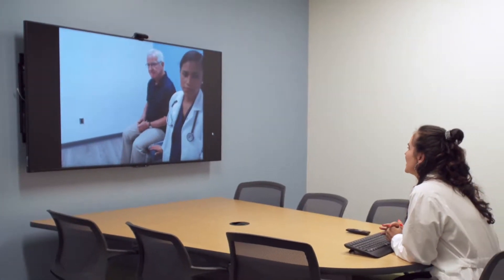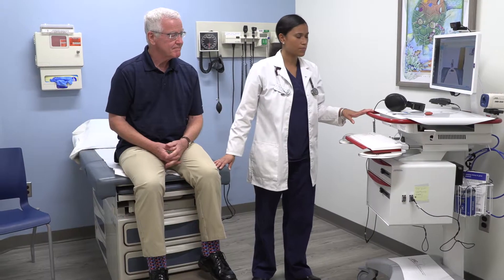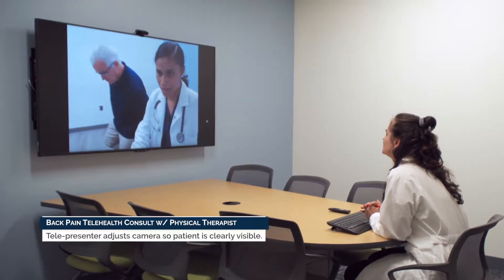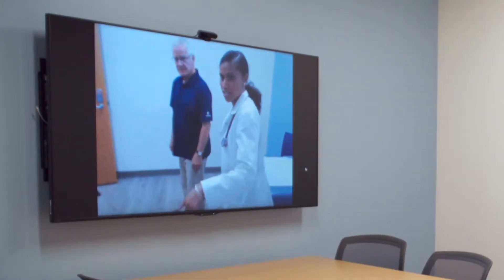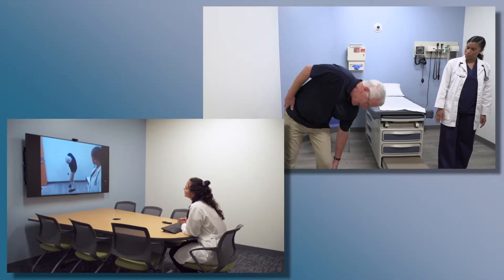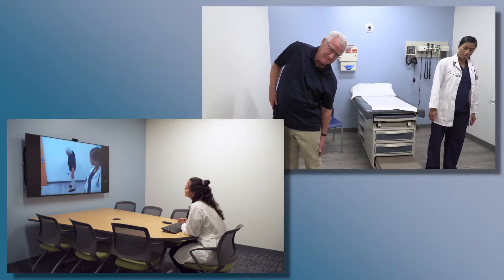Christy asks if Simone can stand Joe up to see if he's able to touch his toes and do some lateral bending. Simone relays the instruction to Joe and adjusts the camera for a better view. Christy directs Joe to move a little closer to the wall so she can see his toes. Simone helps position Joe, then instructs him to bend over and touch his left side. Christy observes that the left lateral bend is as far as Joe can go.